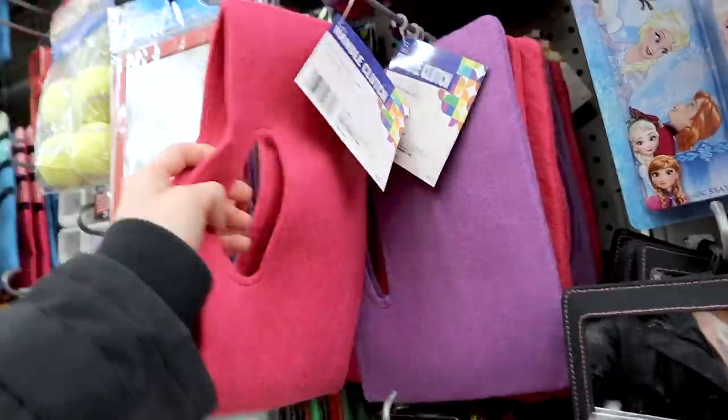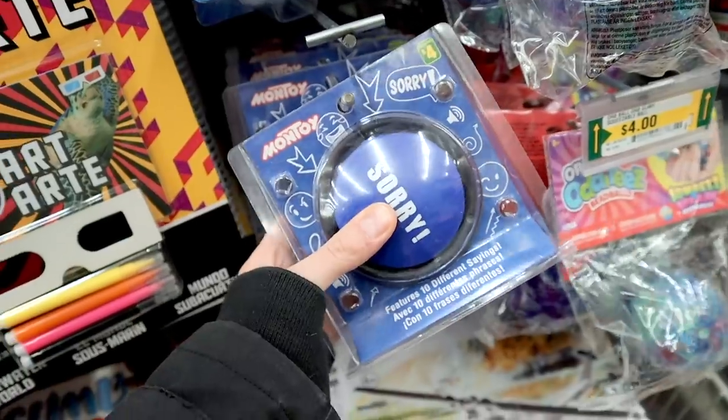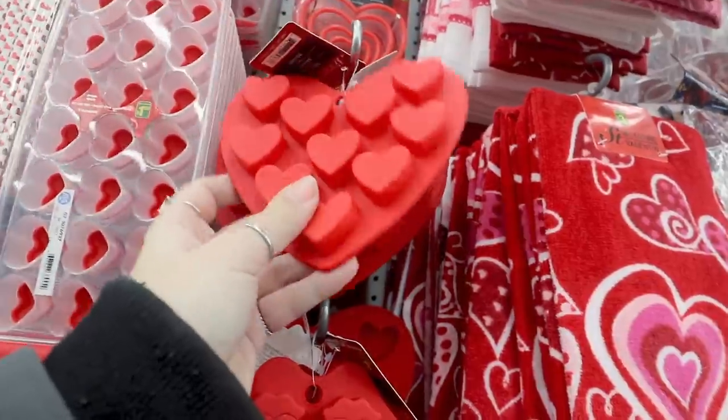Oh, these are actually really cute little felt things. I need this. These are cute — they're little like ice cube trays, but you could use them as a mold or something.